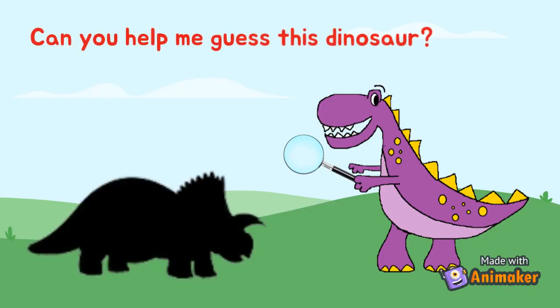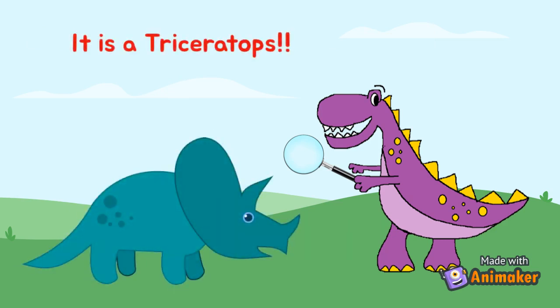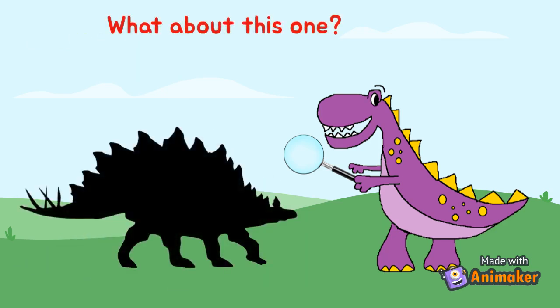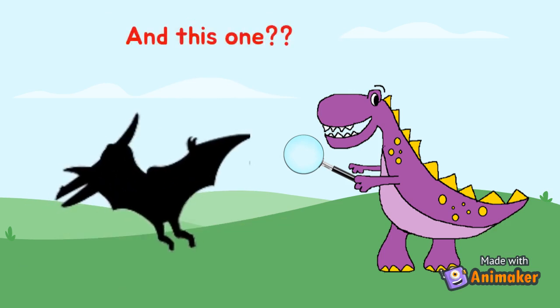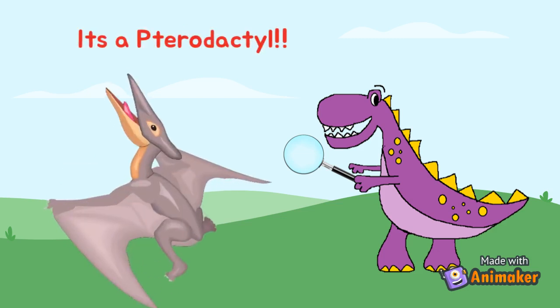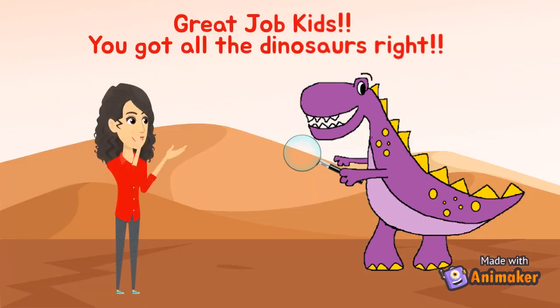Can you help me guess this dinosaur? It is a Triceratops. What about this one? It is a Stegosaurus. And this one? It is a Pterodactyl. Great job kids! You got all the dinosaurs right.